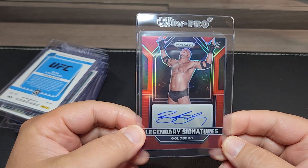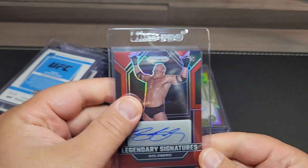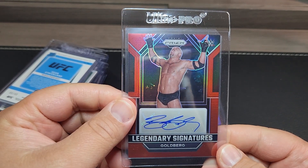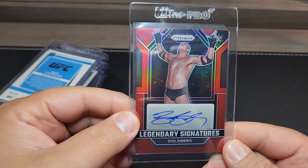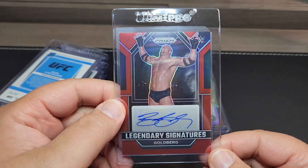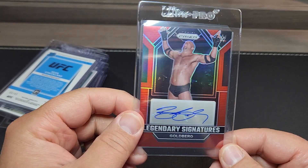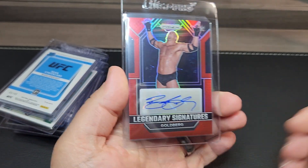This is a PC card — Goldberg, this is the Prism red out of 99 auto. I'm a big University of Georgia fan, and growing up in the 80s and 90s he obviously came on the scene in the 90s. Not a big wrestling fan like I used to be as a kid, but he was my favorite wrestler growing up.